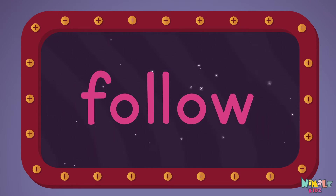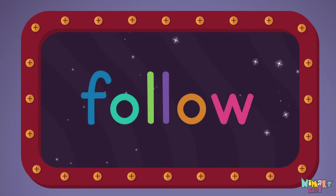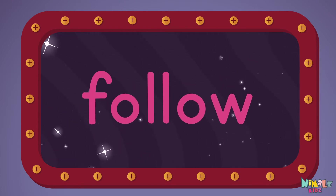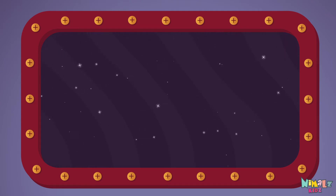Follow, follow, follow. Let's read it with a whisper. Follow, F-O-L-L-O-W. Follow, follow, follow. Can you read it in your head?